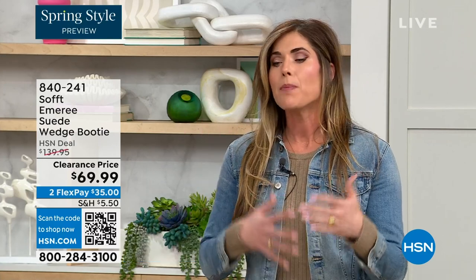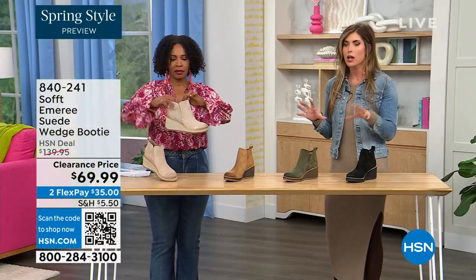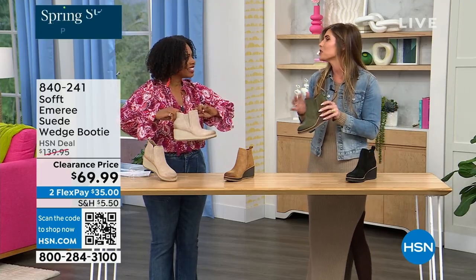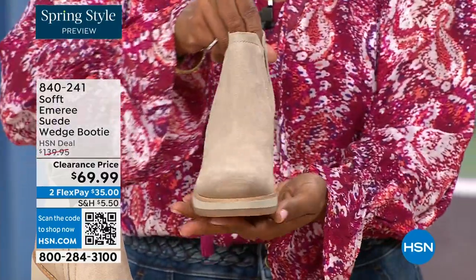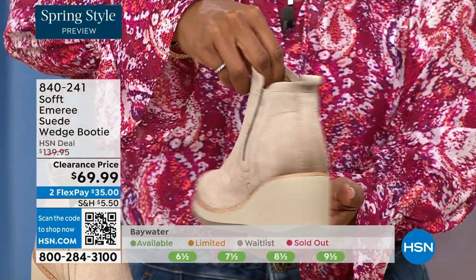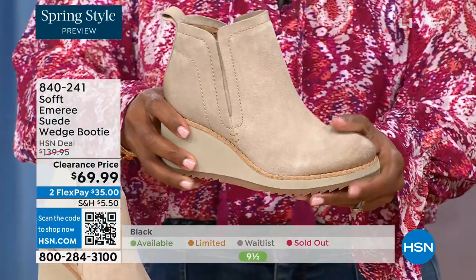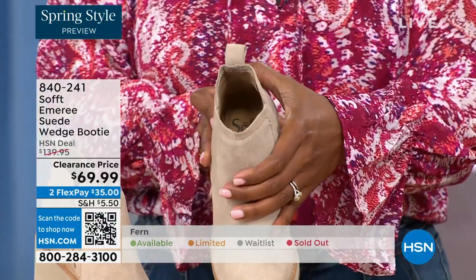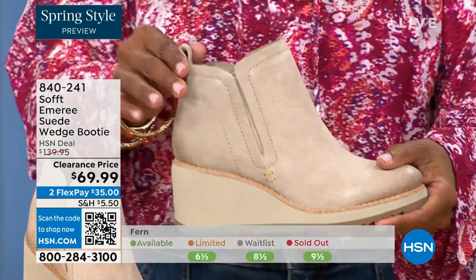These booties still give you that pop on the calf so you look cute while you walk. A lot of times walking boots tend to look like walking shoes. But these still have those fashion touches — they're classic and timeless. These aren't the boots you'll have to put away next season because they're too fashion-forward. Soft has been making shoes since 1929, so it's not our first rodeo — we've really perfected it.